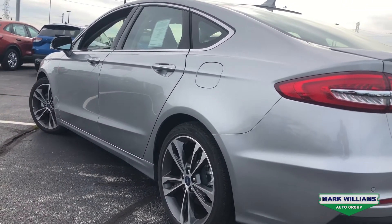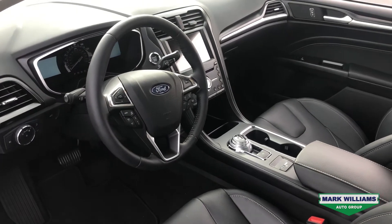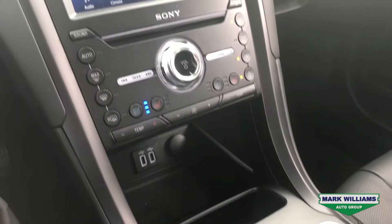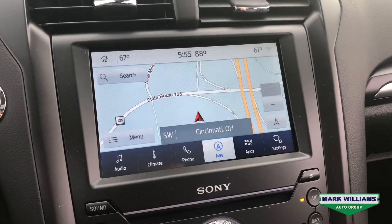As we move inside, the first thing you'll notice is of course that new car smell, which is coming from the black leather heated and cooled seats. It does have the new rotary dial, which gives it the modern look and feel, and it has luxury features like the upgraded Sony sound system, which is controlled through SYNC 3 touchscreen technology.